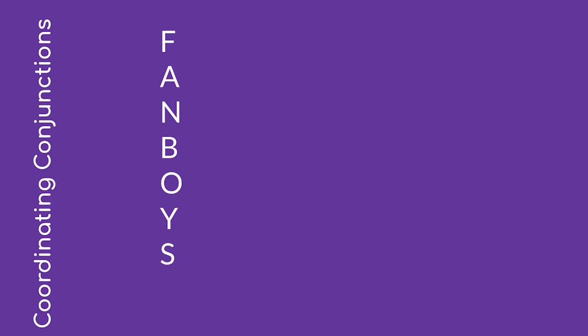So what are coordinating conjunctions? Fanboys! This acronym is an easy way to remember the coordinating conjunctions. We have F-A-N-B-O-Y-S. Let's take a look at what each letter stands for.